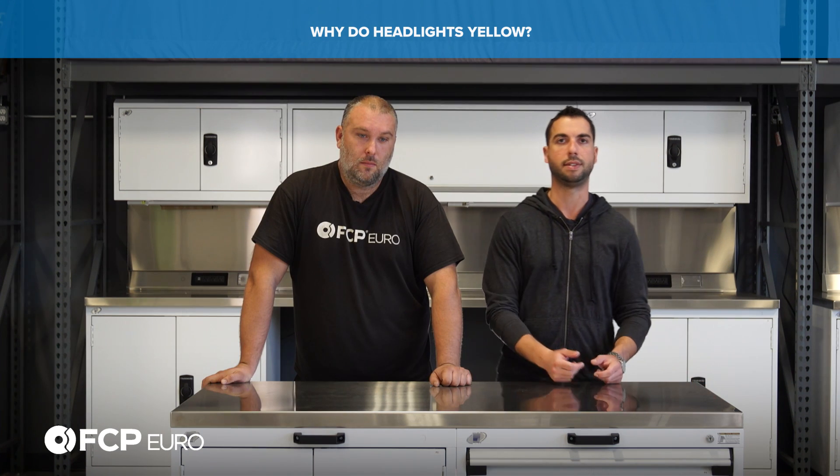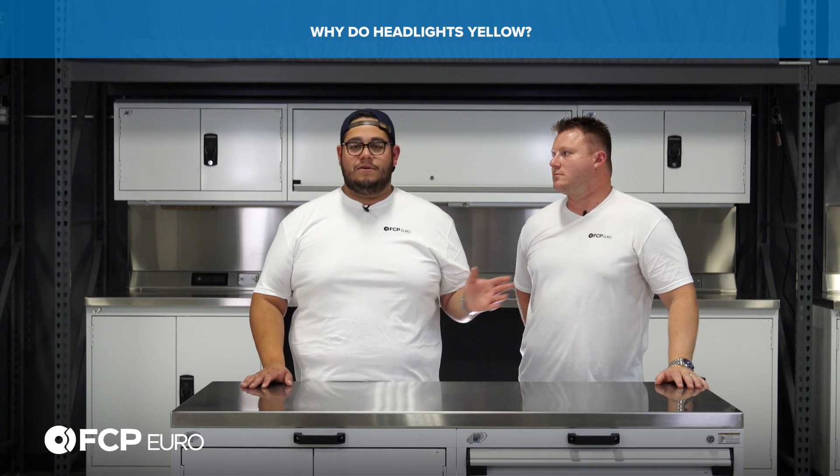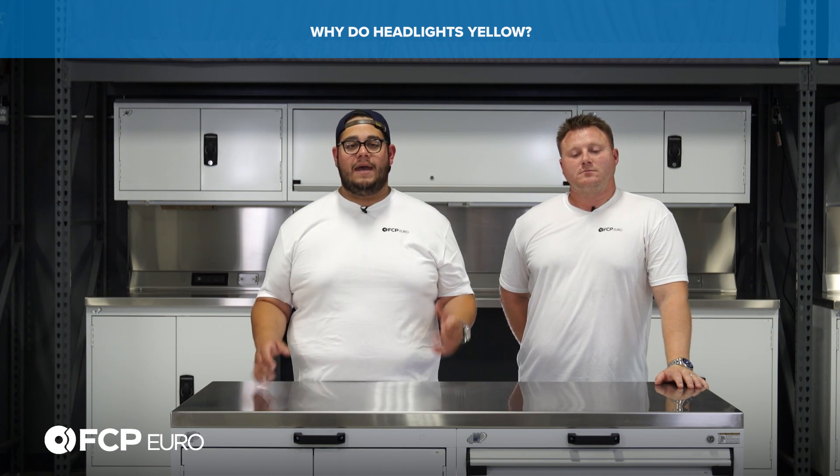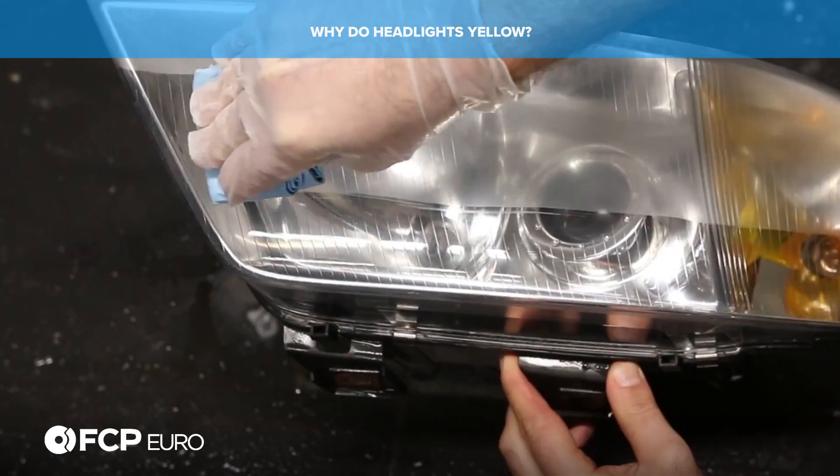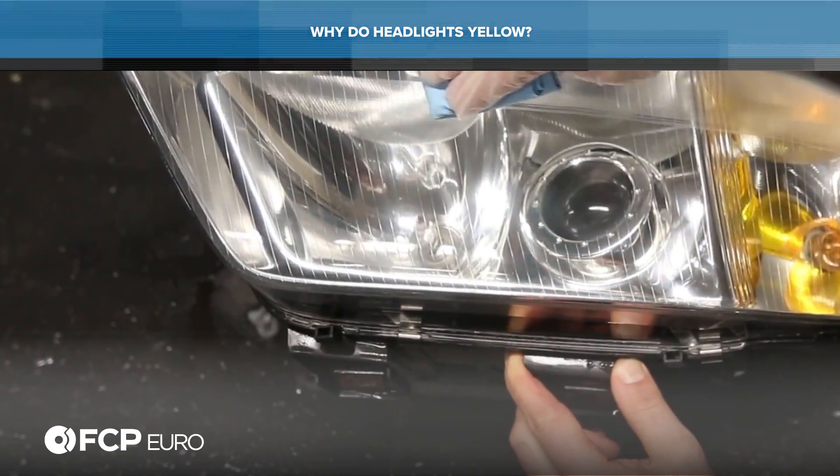As far as fixing it, there are headlight restoration kits that can get rid of that. A lot of times you can wet sand them — you do 800, 1200, 2000, 3000 grit, then polish them and you'll bring them back. Sometimes you can wet sand them and clear them. We have the Sylvania kit, which makes the job super simple.